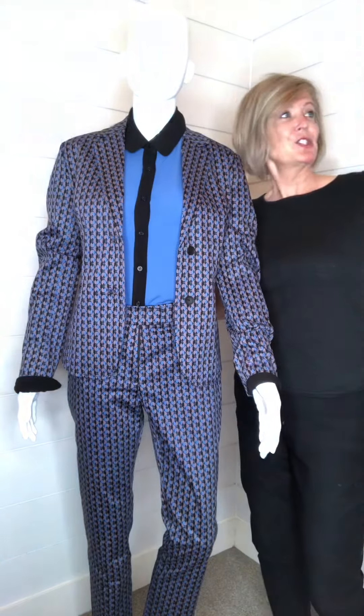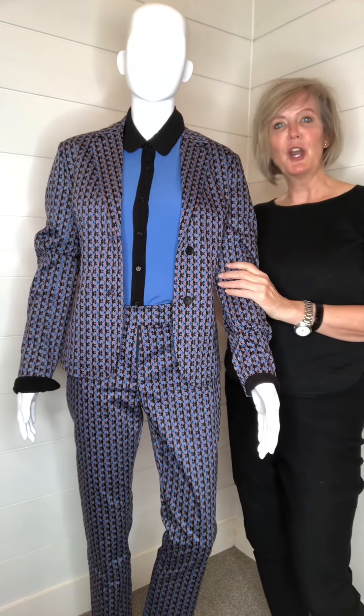Hope to see you in the shop — come on down and see our new line of Zilch.